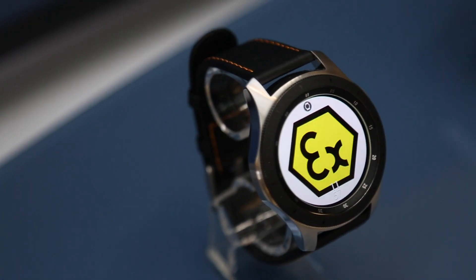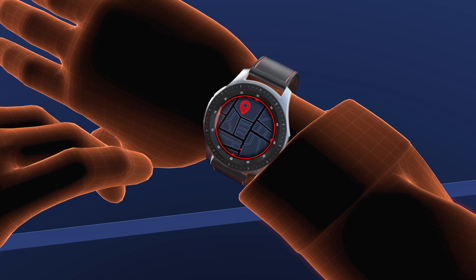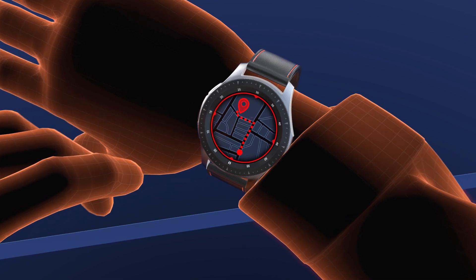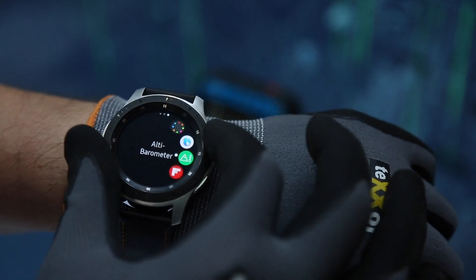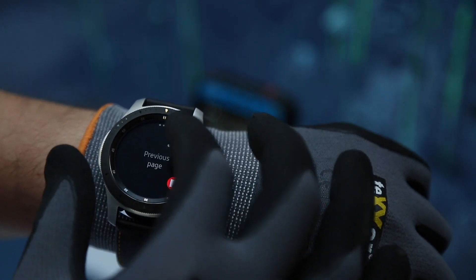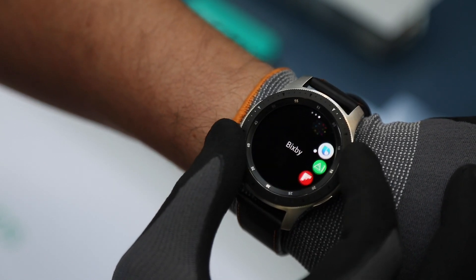SmartX Watch 01 is unique because integrated GPS and movement sensors monitor the current location of workers and provide quick access in emergencies. Hands-free navigation simplifies operation and the rotating bezel allows for quick and easy scrolling through apps and instructions, even when the user is wearing gloves.